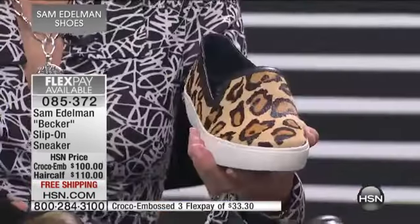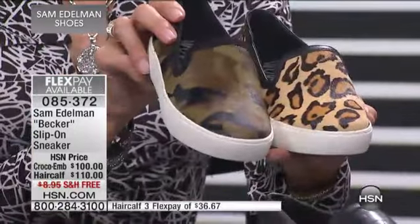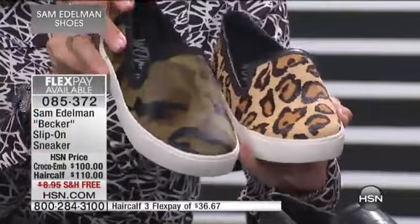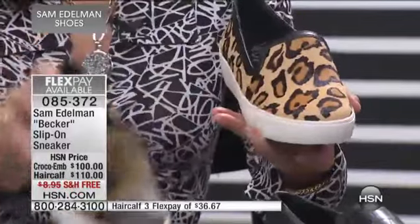I love the way that the white bottom pops. Just a lot going on in such a simple shoe. You have really the camo — but we're calling it Black Olive — and the leopard, both done in haircalf. Awesome.